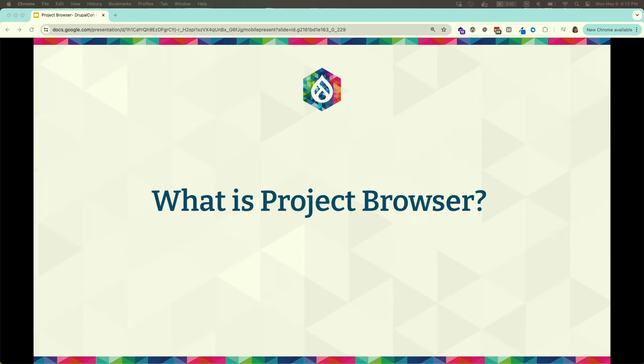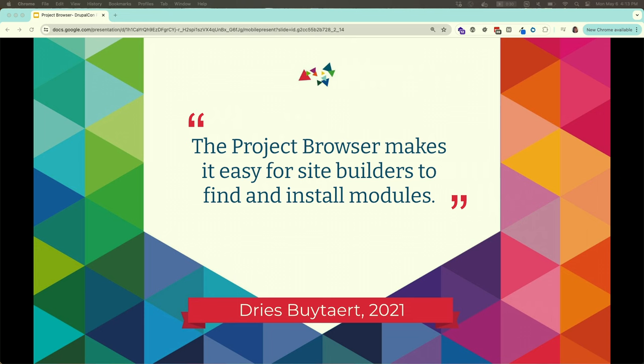So what is Project Browser? When Dries introduced it at DrupalCon in 2021, the goal was to make it easy for site builders to find and install modules. The year after, he said find and install modules with a click of a button — automatically install it. That is what we've been working towards.